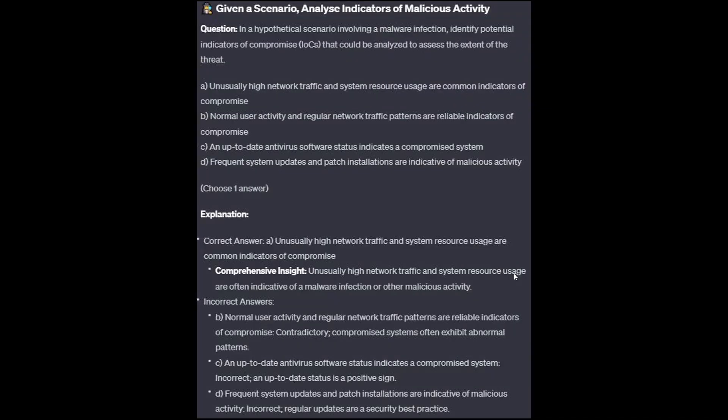The correct answer is A: Unusually high network traffic and system resource usage are common indicators of compromise. Unusually high network traffic and system resource usage are often indicative of a malware infection or other malicious activity.